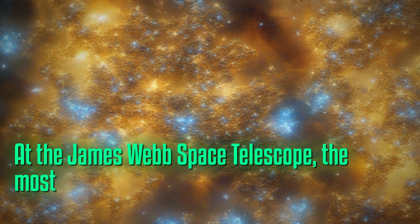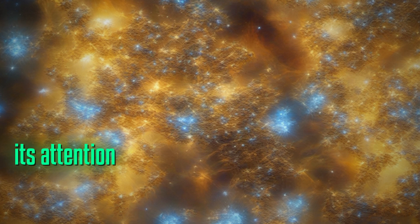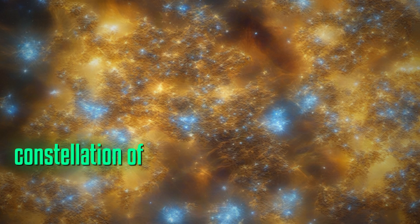The James Webb Space Telescope, the most powerful space telescope ever built, has recently turned its attention towards a globular cluster located 28,000 light years away from Earth in the constellation of Sagittarius.